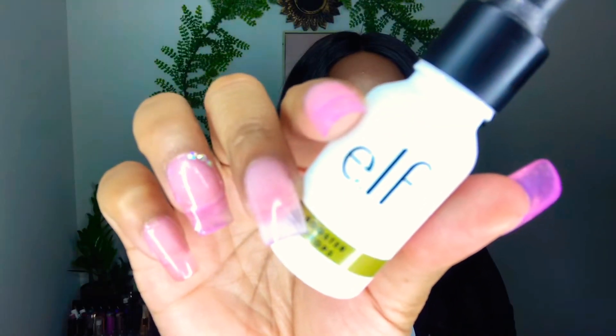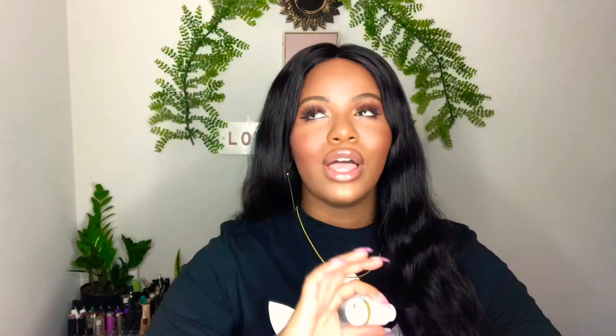I'll go in the order that I apply them on my face. The first thing I always do is primer. You guys know I've ranted and raved about the e.l.f. Booster Drop. I've been using these for about maybe two years and I absolutely love this product.